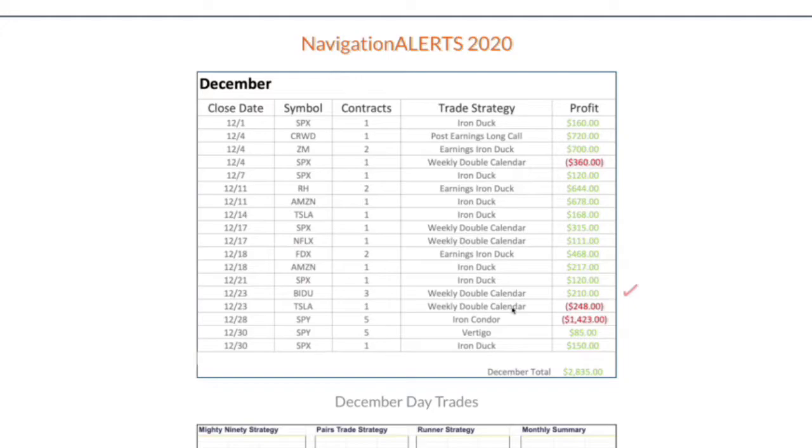We did have a weekly double calendar that was a loser. We had an iron condor in SPY that we'd been adjusting and managing for several cycles. We ended up just closing it out because implied volatility was so low, taking the loss of a little over $1,400 on that one.